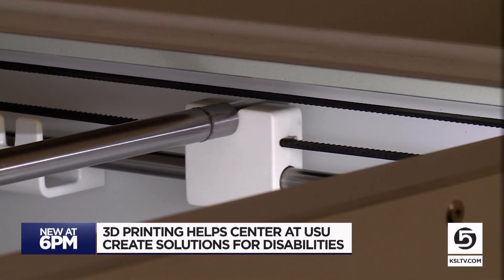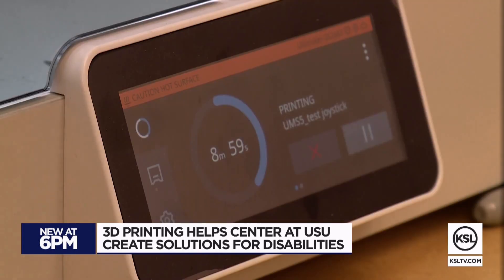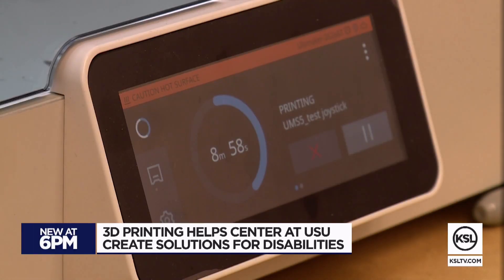3D printing has made this and thousands of other parts possible here, greatly expanding what the folks here can do for others. "When I see someone using it and they love using it, that's what's rewarding to me. That's when I feel like, 10 out of 10 on that one."